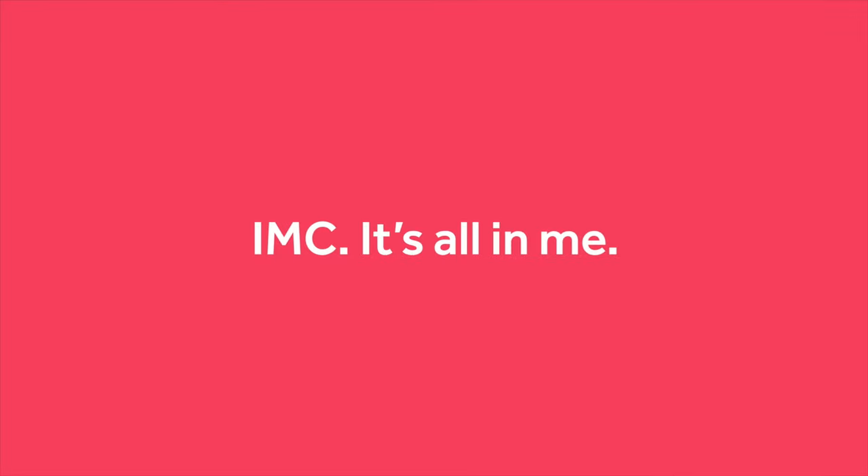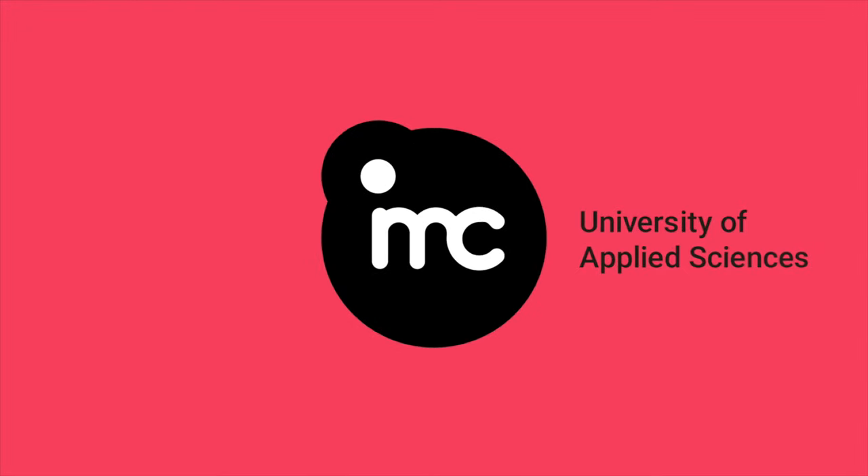If this has piqued your interest, there's much more information on our website for you to gather. Thank you.